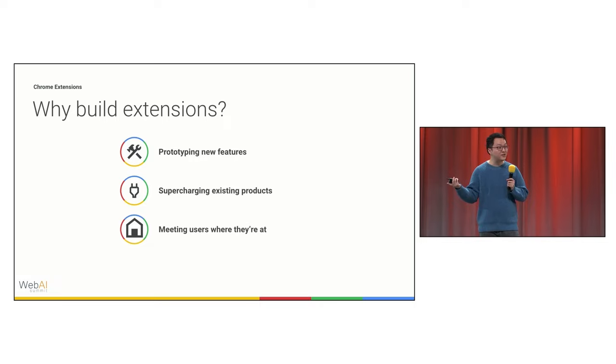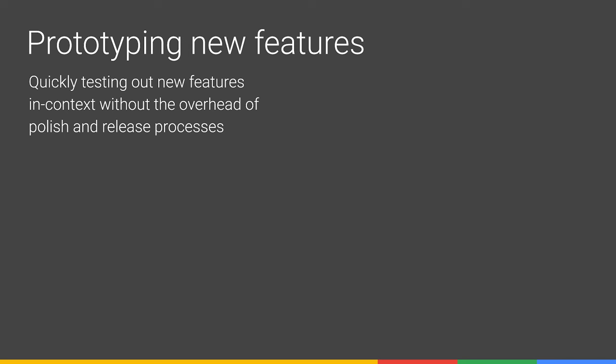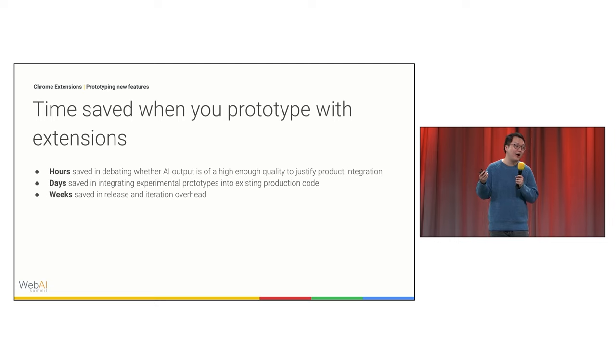First, extensions are a great way to prototype new features and functionality. They're a great way to quickly test out new experiences in context with very little overhead. When prototyping, especially if you have a mature product with many millions of users, you could try to integrate your prototype directly into your product — spending hours arguing whether the AI output is high enough quality, days integrating into existing production code, or even weeks in release and iteration overhead getting stakeholders to sign off.